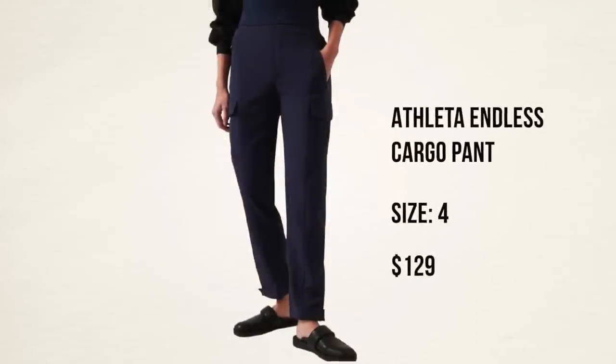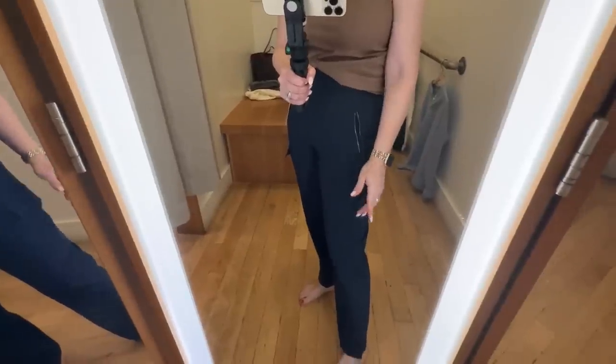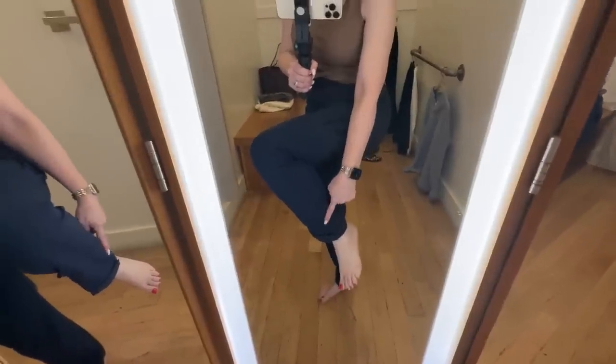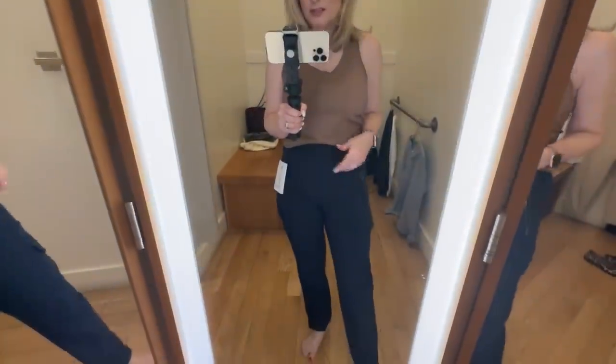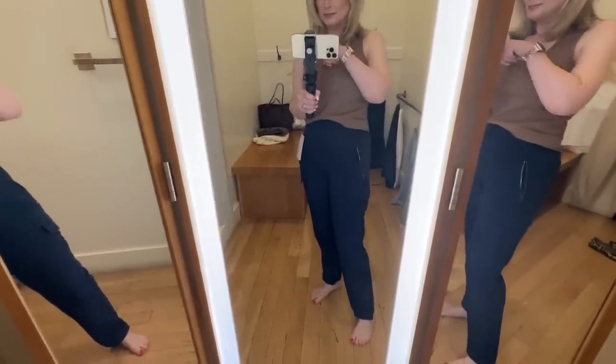I also did a dressing room try-on at Athleta this month with lots of great finds. The standout was their cargo pants — they look like nice, dressier pants but fit and feel like athletic pants. Athleta is always having a sale, so if you don't want to pay full price, wait for one; I'll let you know through stories or my weekly newsletter. At full price it's a bit of a splurge, but it's a pant you'll wear over and over. It comes in three colors — I got Navy, and it also comes in black and khaki. Runs true to size.